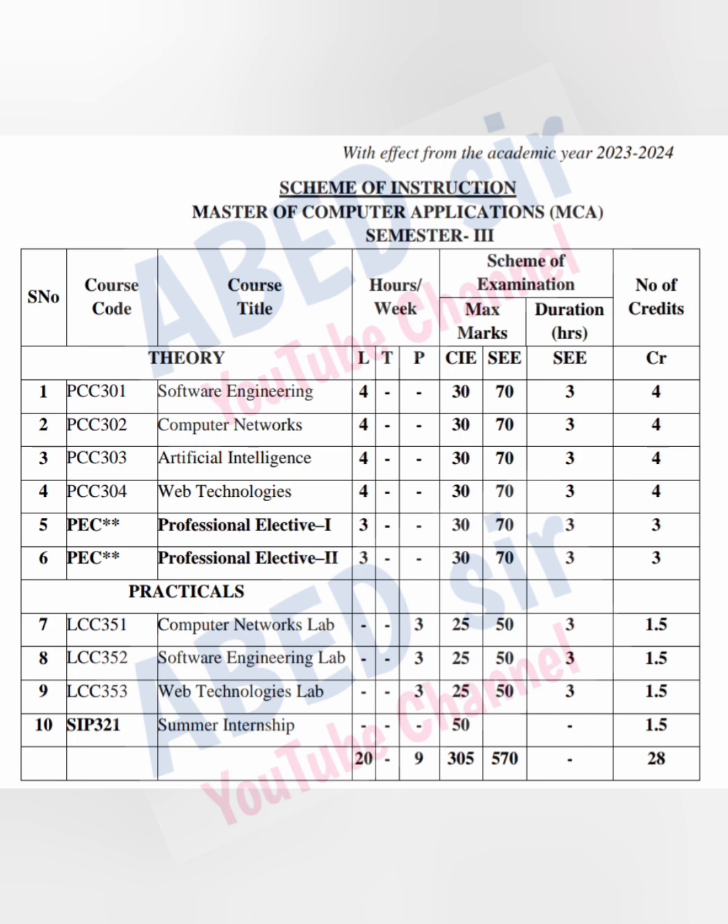Next, practicals. In 3rd Semester, we have 3 practicals. Each practical has 3 practical classes per week and 1.5 credits. Total marks for each practical is 75 — 25 marks for Internal Practical and 50 marks for Semester Practical. Semester Practical exam duration is 3 hours. Passing marks for practical exam is 40% out of total marks.